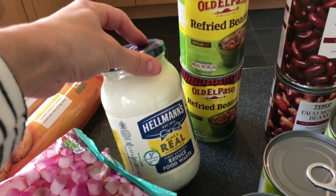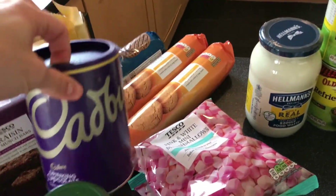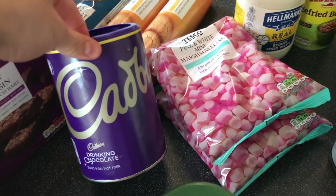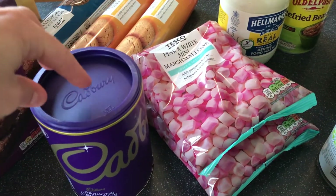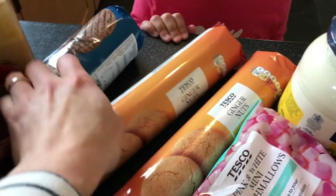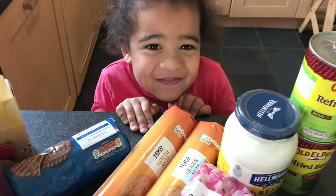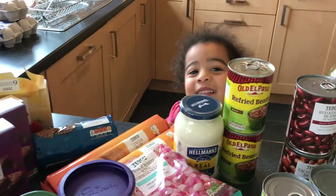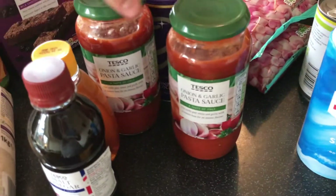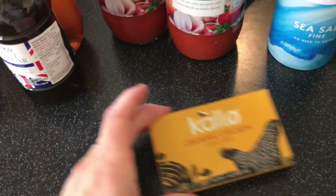We have some mayonnaise — I usually would need a bit more for two weeks, but I already have one. This is our treat section: we have some hot chocolate and marshmallows. The kids have this about once or twice a week while we're doing homeschool reading — it's a nice treat on a cold day. We have two packs of ginger biscuits and some milk chocolate digestives.